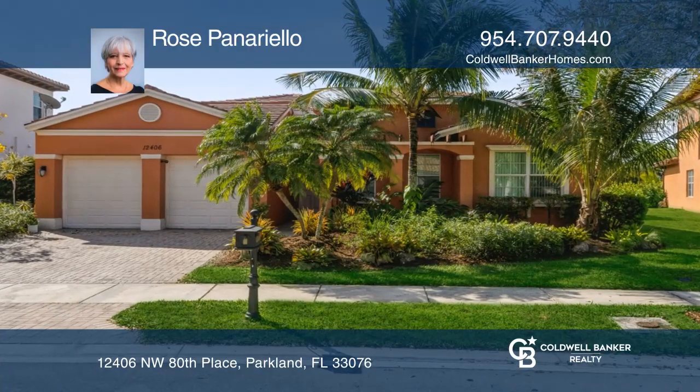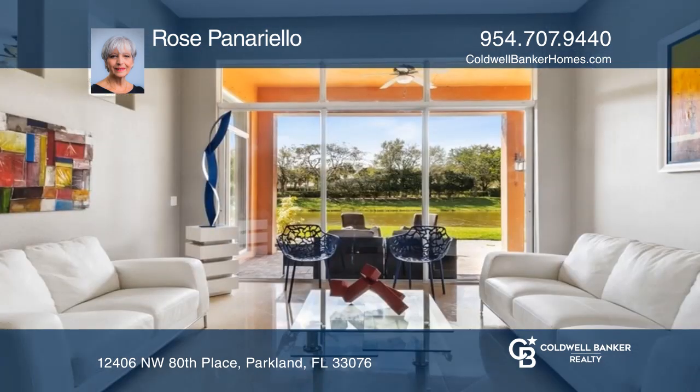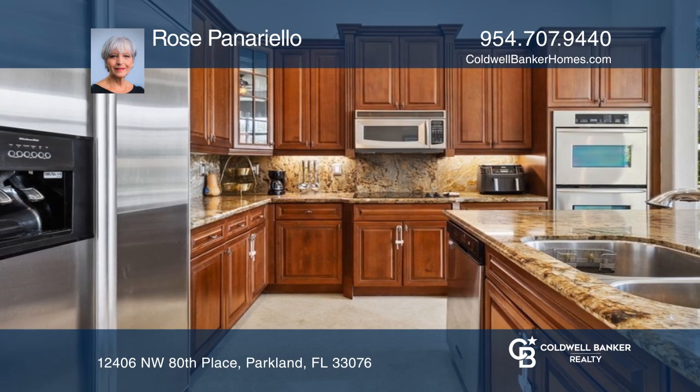This fantastic home is located in the widely sought-after community of Heron Bay in Parkland. This home has four bedrooms, three bathrooms, and a bonus room that can be converted into a fifth bedroom.